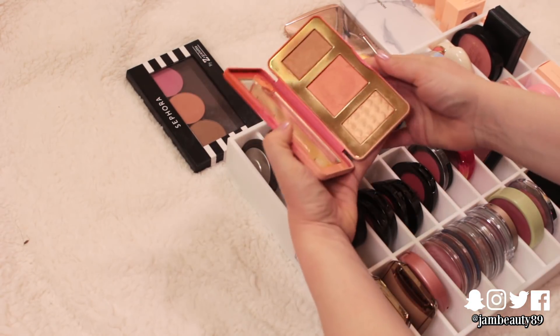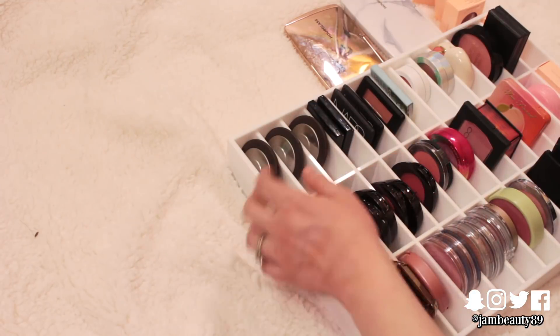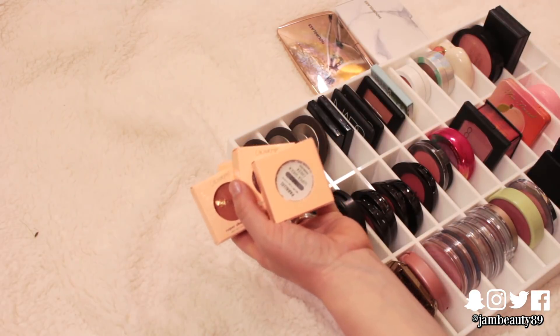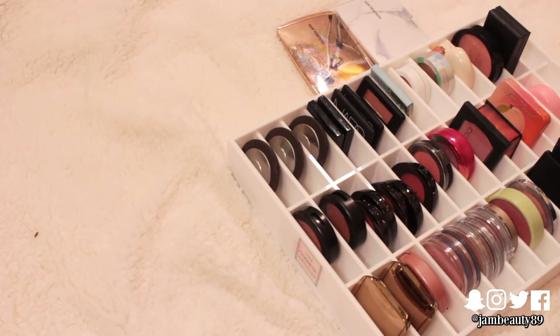I just don't reach for this. I do really like it but I don't grab it. Same goes for these. All of these ColourPop ones can go — I don't like their blushes, I don't like using this formula. So those can go to someone. They can be donated.